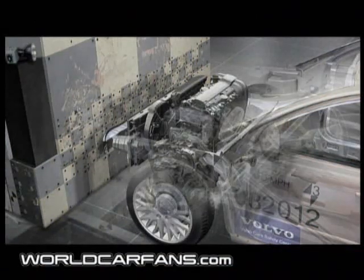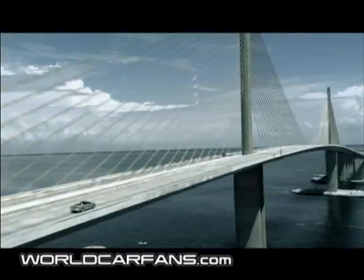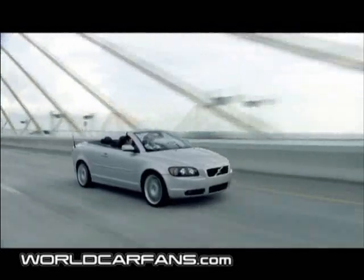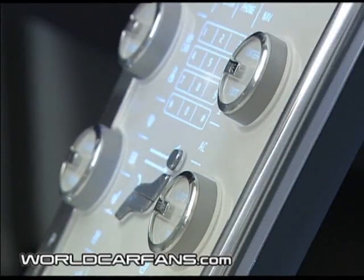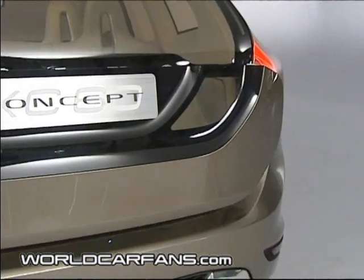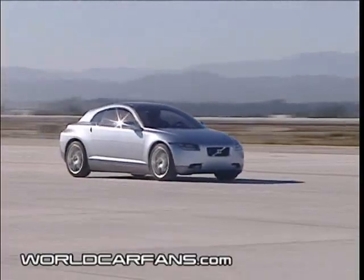Nowadays, it's not only possible to design a car on a computer, it's also possible to carry out crash tests before a single prototype is built. And the developments continue. Both the cars and the people who drive them will change in the future. As one way of sounding out the reaction of tomorrow's customers and, at the same time, test new technologies, Volvo has built a number of conceptual cars in recent years.